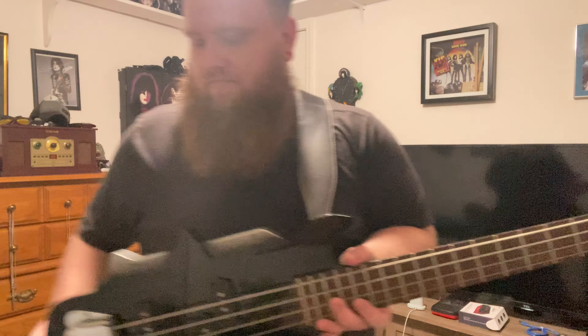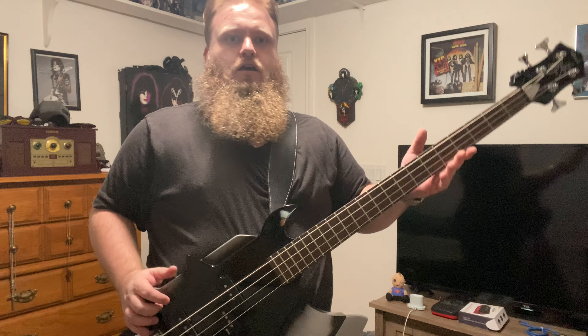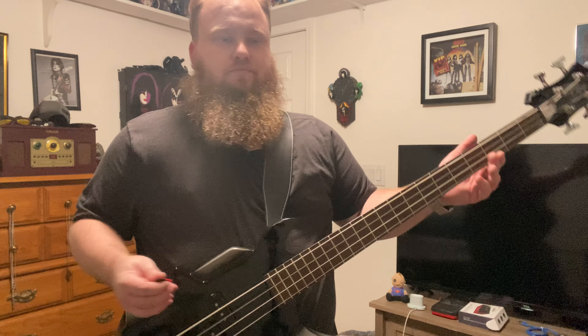I'll flip it over — it is very neck-heavy. This strap does a better job at holding it but it still dips. The older straps I had, I'd put it on and it would wear your shoulder out having to hold the neck up the whole time. This one's kind of like — it's not super far down, but you know, if I had my arm resting right here...